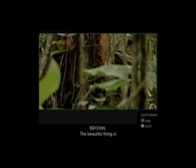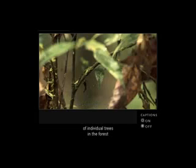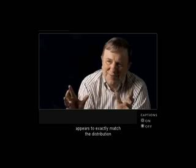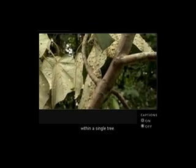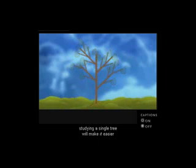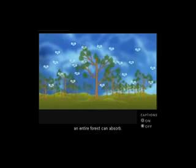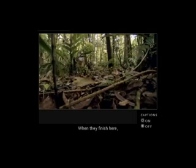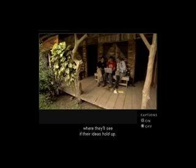The distribution of the sizes of individual trees in the forest appears to exactly match the distribution of the sizes of individual branches within a single tree. If they are correct, studying a single tree will make it easier to predict how much carbon dioxide an entire forest can absorb. When they finish in the field, they take their measurements back to base camp to see if their ideas hold up.